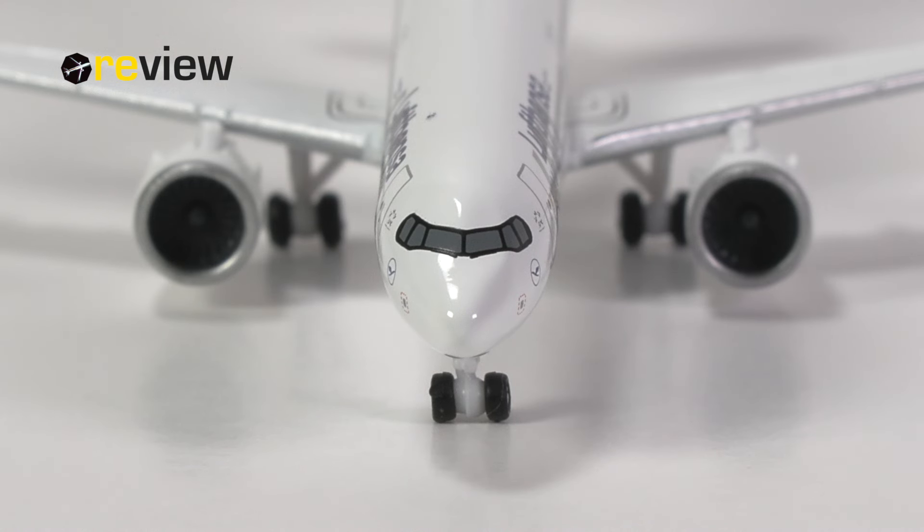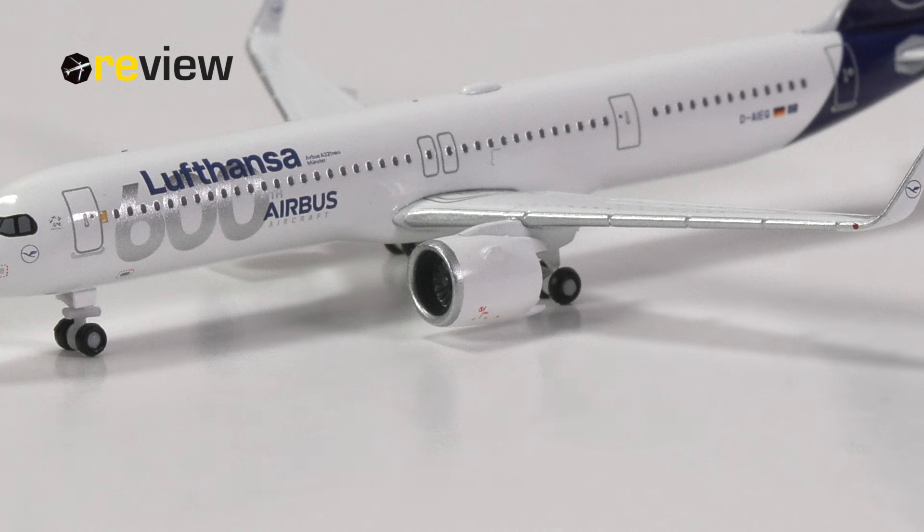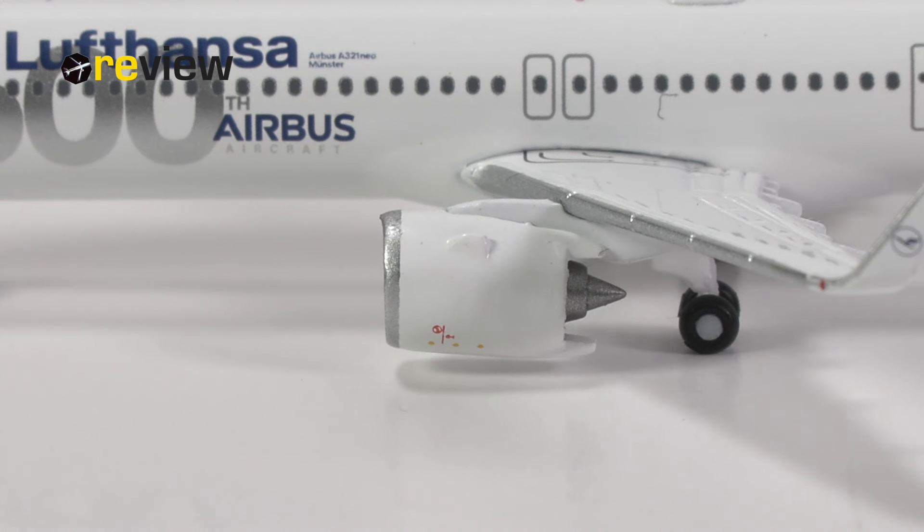The cockpit section itself comprises the cockpit windows with the typical black Neo mask around them and the window wipers that have been printed on. From there we move on to the engine nacelles, which have been kept in all white, just as most of the fuselage. We do have the silver leading edge as well, and some safety markings printed on, so that's actually quite lovely.